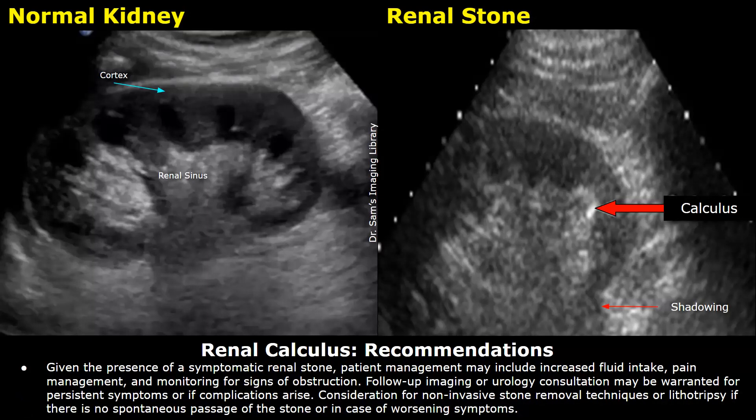Recommendations include follow-up and referrals. Given the presence of a symptomatic renal stone, patient management may include increased fluid intake, pain management, and monitoring for signs of obstruction. Follow-up imaging or urology consultation may be warranted for persistent symptoms or if complications arise. Consideration for non-invasive stone removal techniques or lithotripsy if there is no spontaneous passage of the stone or in case of worsening symptoms.